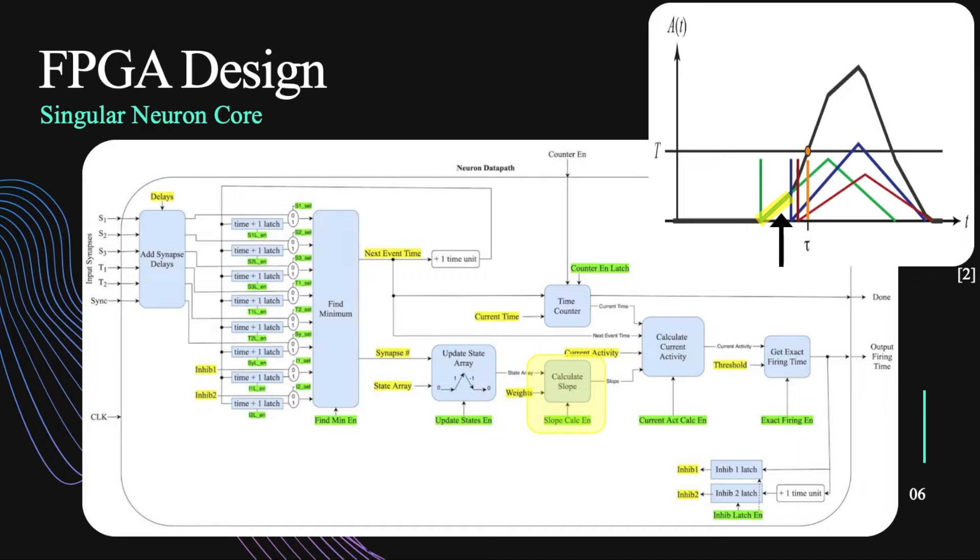We calculate the slope associated with the synapses that are active. We can see the black line — this will ultimately follow the black line. In this case, we're rising up with the green. The current activity is then calculated based on the event times extrapolated forward. Then there's a comparison with the threshold to see if the current activity passed the threshold. If it did, then we go back and calculate the exact firing time. In this case it didn't, but in some other cases, at some point we ultimately get to an event where it did, and then we go back and calculate that exact firing time at time tau and output that for the rest of the network.